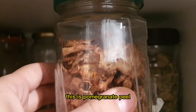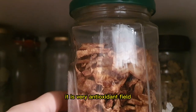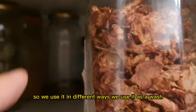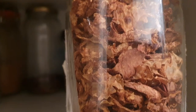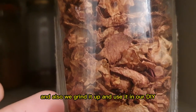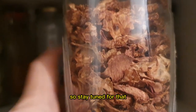This is pomegranate peel that's dried. It's very astringent and very antioxidant-filled, but astringent in the way that it is extremely drying. We use it as a wash for the hair to help in removing excess oils, and we also grind it up and use it in our DIY homemade toothpaste — so stay tuned for that.